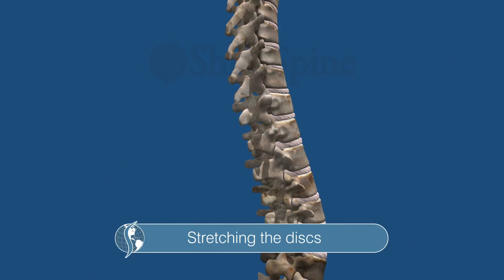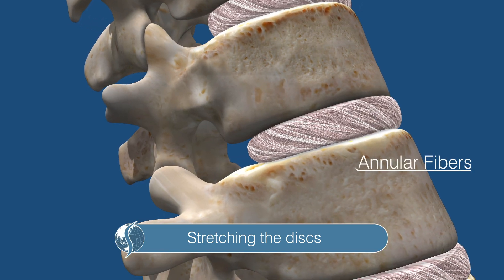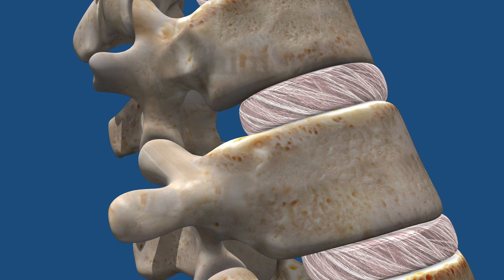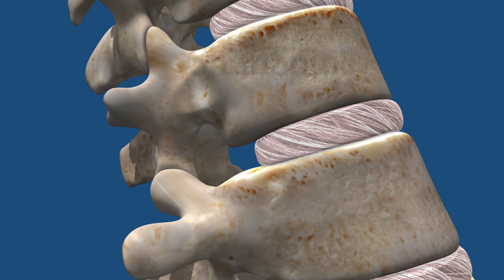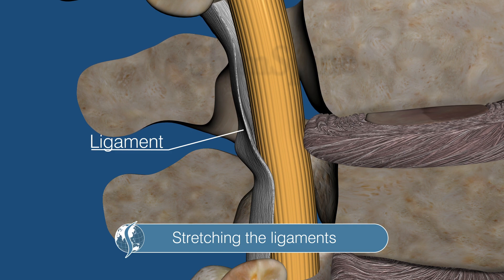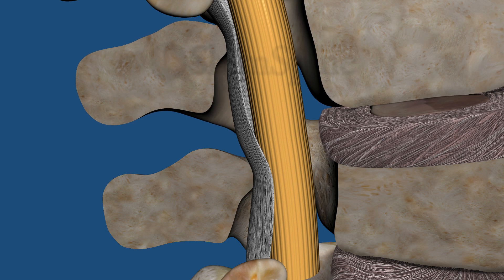Number two, the discs are pulled apart, stretching the angular fibers and producing a negative pressure in the disc, causing disc bulges and herniations to go back into the center part of the disc. Number three, shortened ligaments cause increased pressure on the nerves. Traction lengthens the ligaments, making them thinner and less likely to kink or press on a nerve.